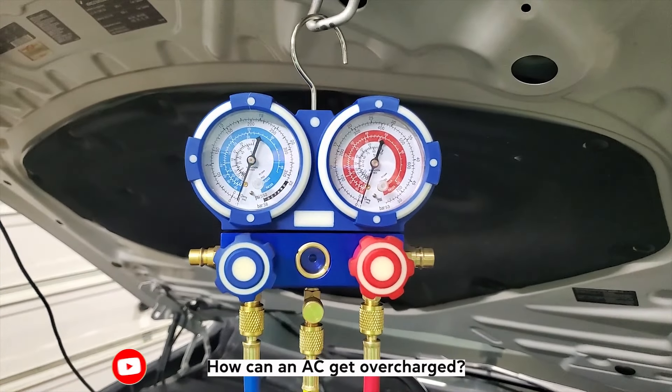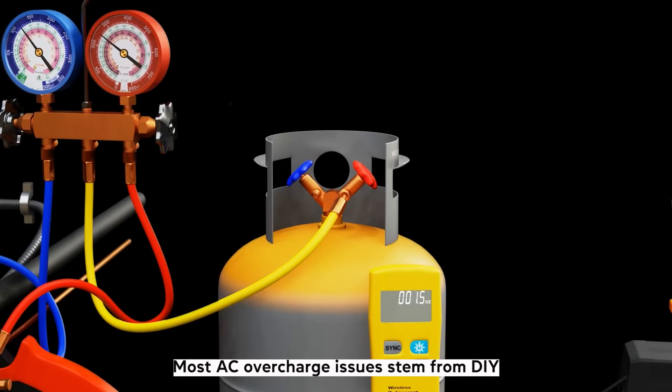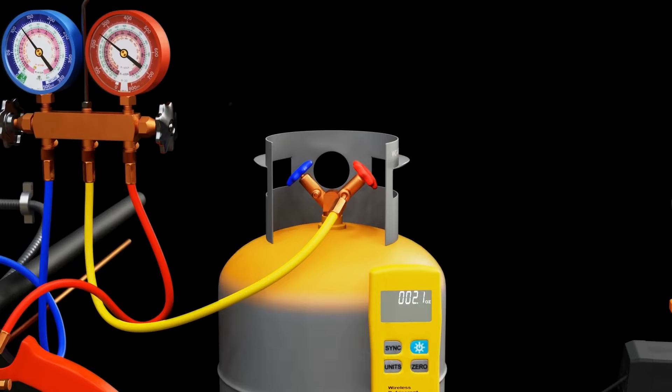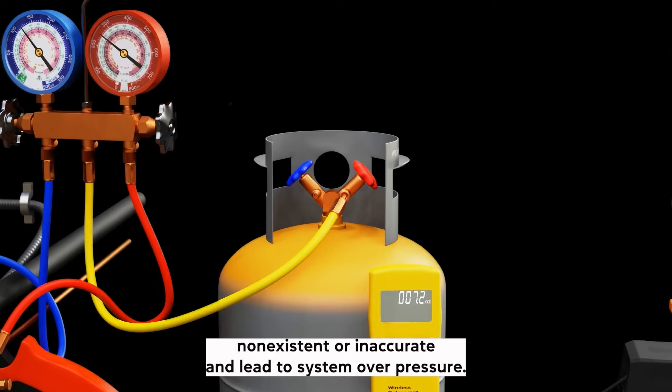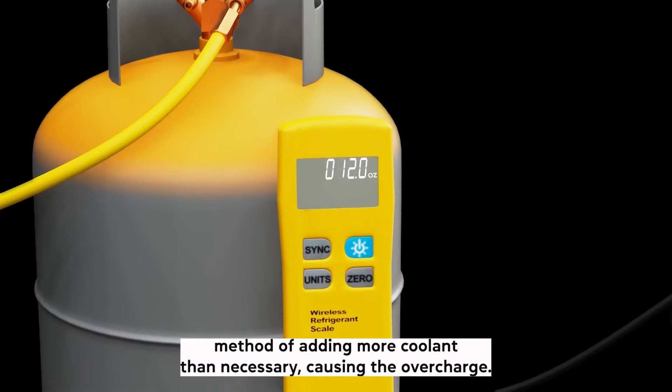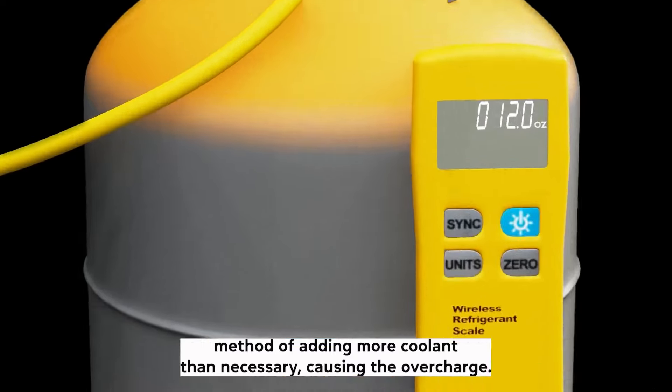How can an AC get overcharged? Most AC overcharge issues stem from DIY refills with cans of air conditioning Freon. The pressure gauges are either non-existent or inaccurate and lead to system overpressure. It's also common to go with the better-safe-than-sorry method of adding more coolant than necessary, causing the overcharge.